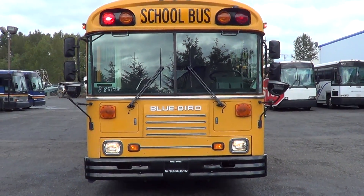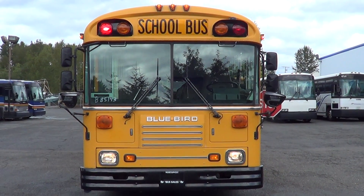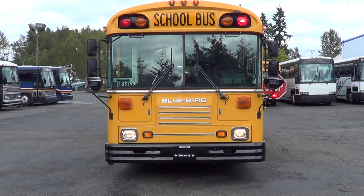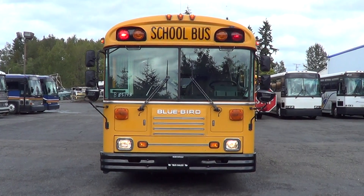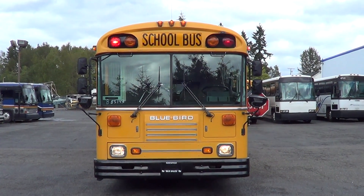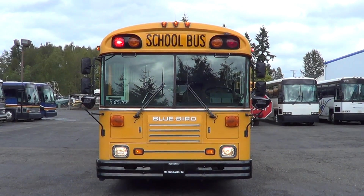Once again, this is a 1999 Bluebird TC 2000, 13 row, 78 passenger, 8.3 liter Cummins. Check us out online at nwbus.com. Any questions, please call 800-231-7099. Thanks.